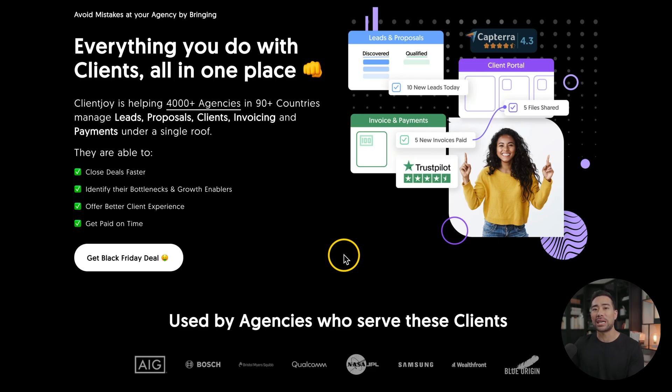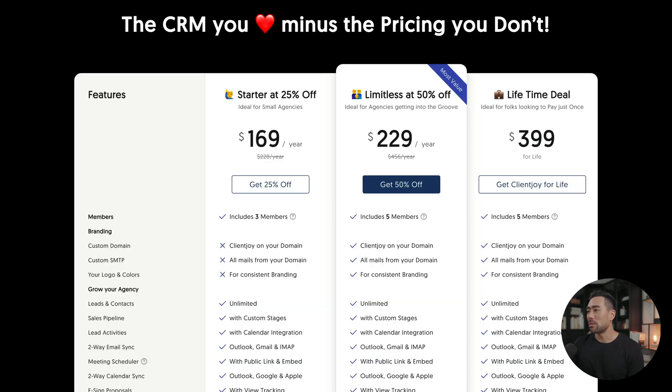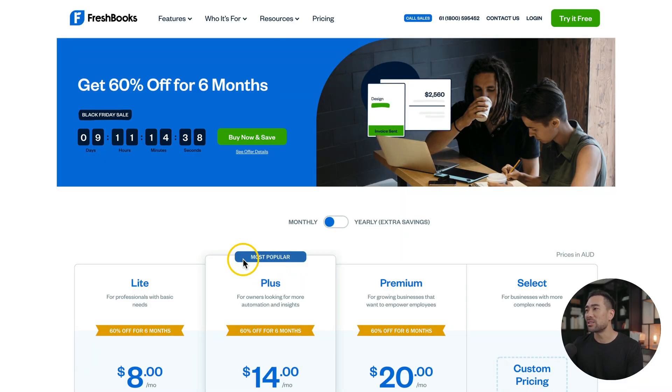This next deal is from ClientJoy, which is an alternative to Salesforce. With ClientJoy, you can manage your leads, proposals, clients, invoicing, and payments. The Black Friday deal is 50% off on their Limitless plan, or 25% off on their starter plan. FreshBooks, an accounting software, is also doing a Black Friday sale, offering 60% off for six months.